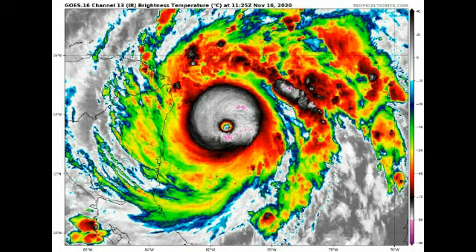Let's look at a satellite view of Iota. There we have the monster — we see that tiny eye, but just look at that defined eye wall. It is almost a Category 5 guys. It has sustained winds of 155 miles per hour, just about one or two miles per hour short of being a Category 5.